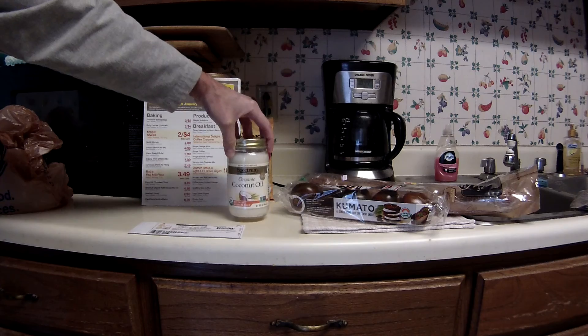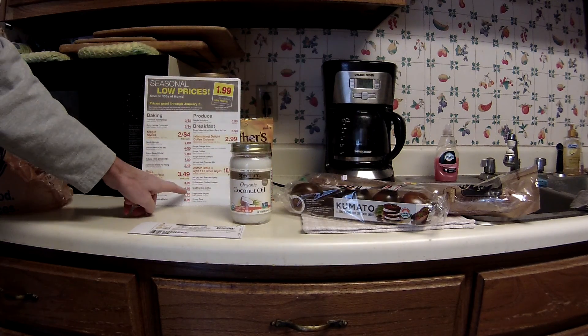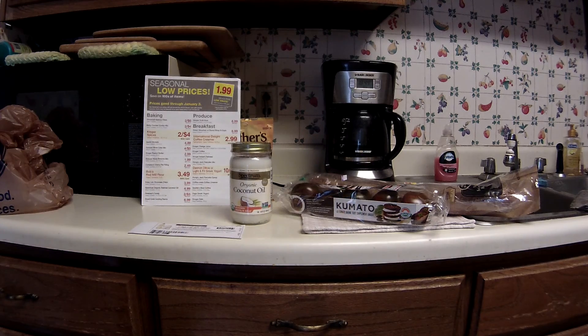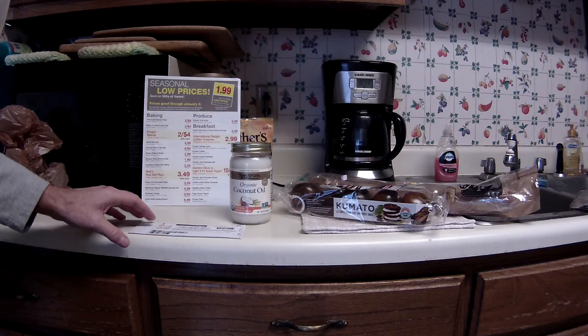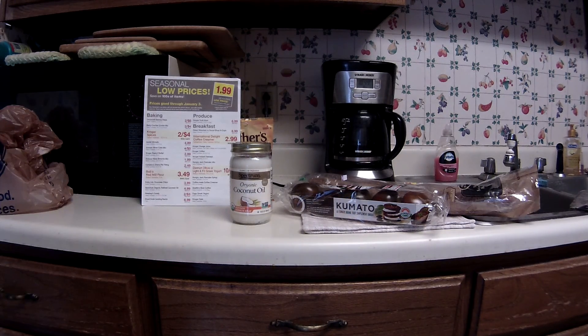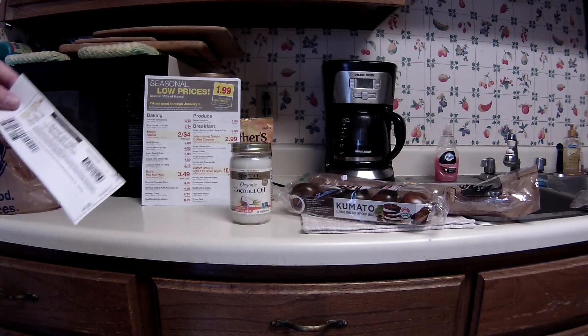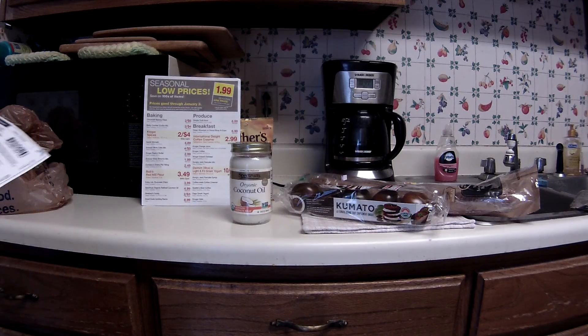This is the 14 ounce one. It's on sale — the seasonal low price on here is $4.99. My receipt says that was a $2 savings, which makes the regular price around $6.99. I thought I saw it for $7.99, but I looked at so much different stuff made by Spectrum and around in the oil area. It probably was $6.99.